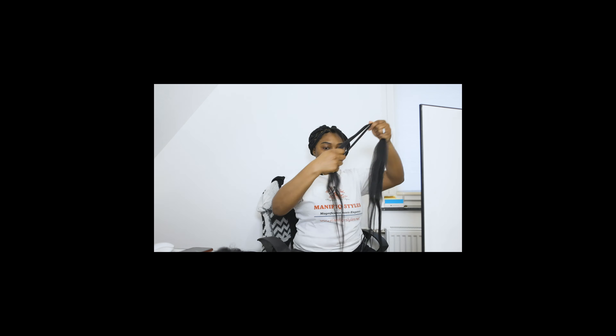I'm almost done — I have one braid left. All right, all done! That took just under four hours. Not too bad. I didn't take any breaks or anything.